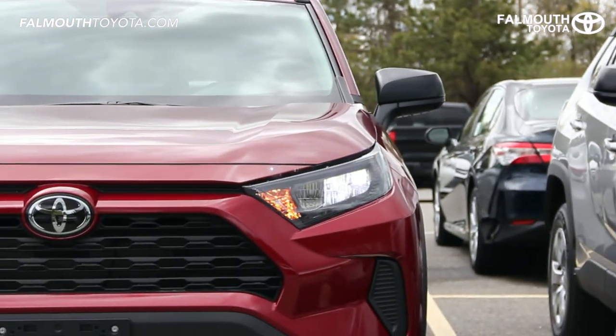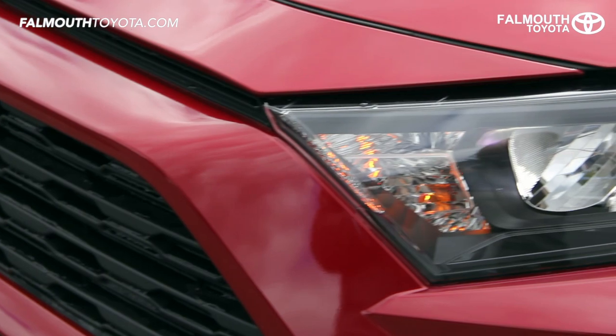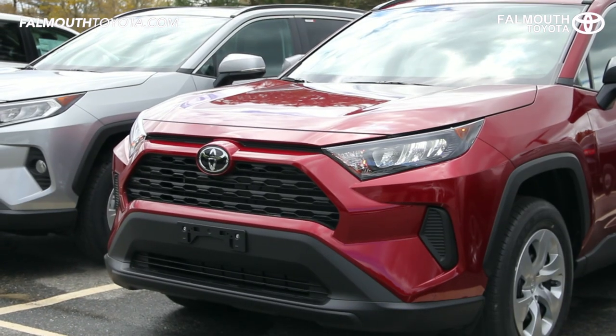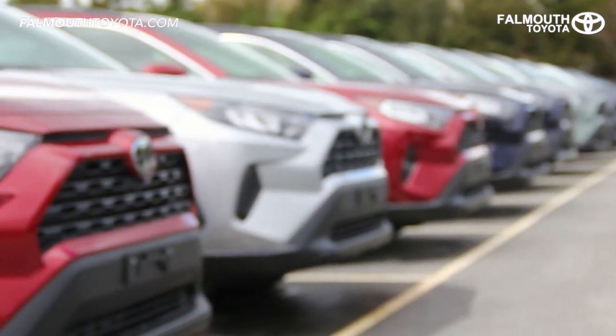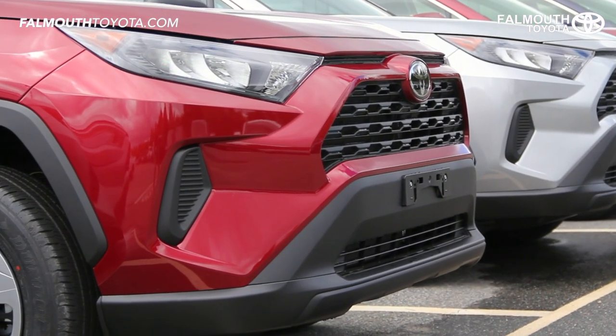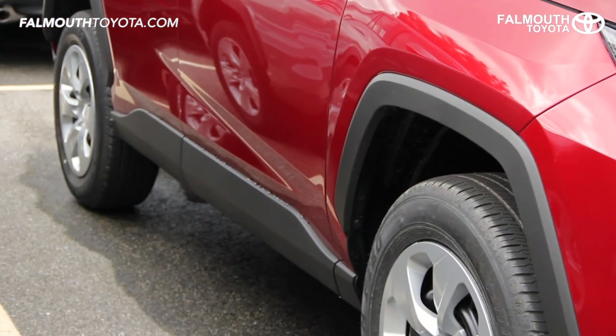Starting at the front, the multi LED headlights with LED daytime running lights and black bezels provide a modern ready-to-attack appearance. Also included are automatic high beams. The black hexagon grille is simple but modern and ties in well with the black lower bumpers, over fenders, rocker panels, and rear bumper.